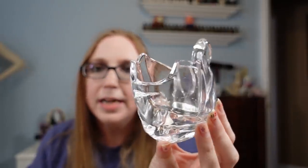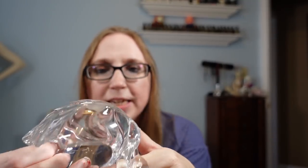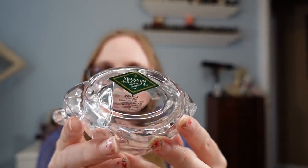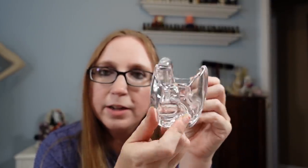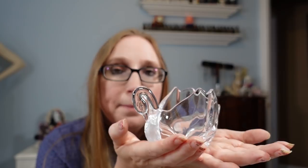Next I have a votive candle holder. It's gorgeous — it's a swan, absolutely beautiful. It's marked Shannon Crystal on the bottom. When I saw it I just thought it was so pretty and figured it should sell fairly quickly because of how beautiful it is. But I cannot sell it. This doesn't even have one watcher — zero watchers. I've had it for quite a while, listed at $9.99, and no takers.